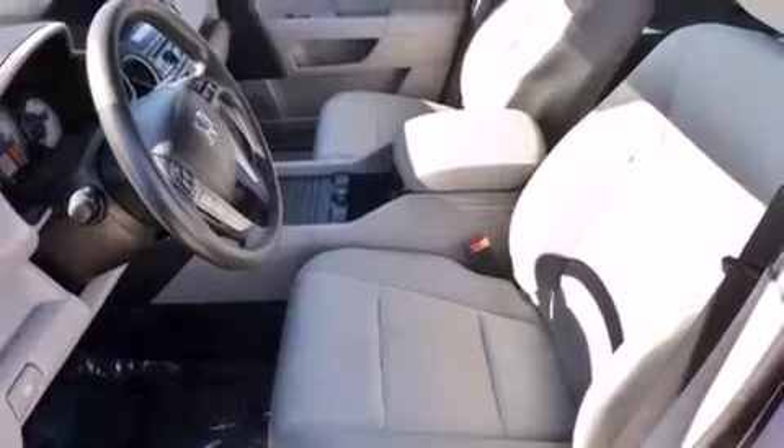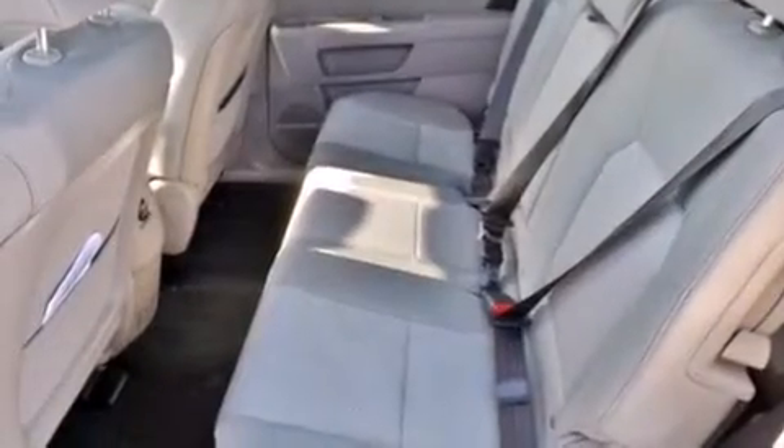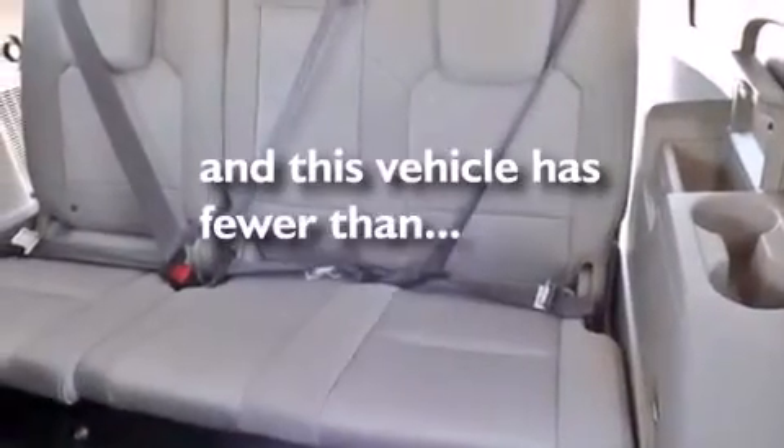Front multi-stage airbags, rear seat child-proof door locks, air conditioning, cruise control, and this vehicle has less than 8,000 miles.